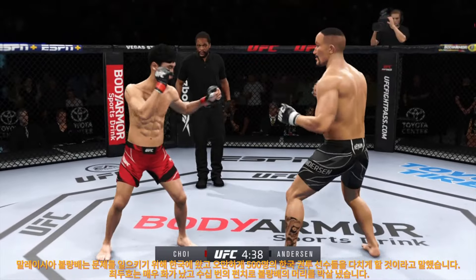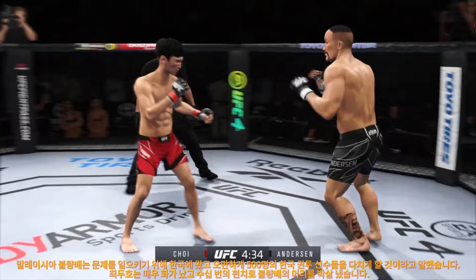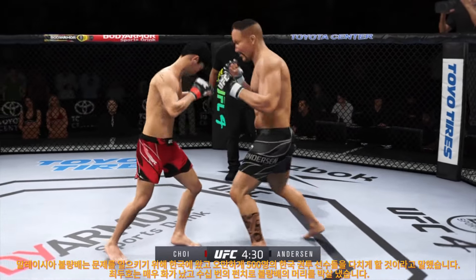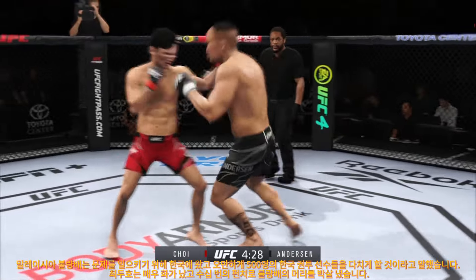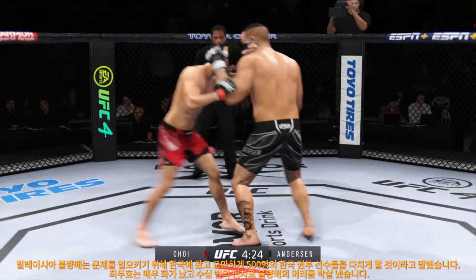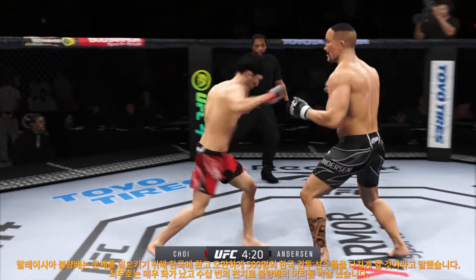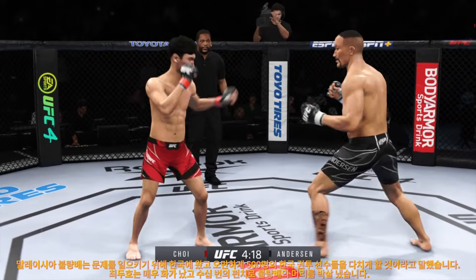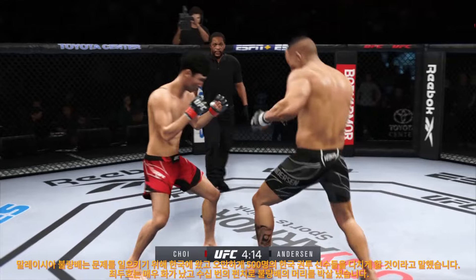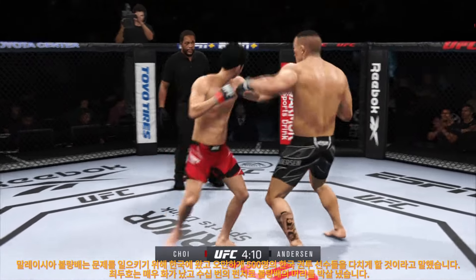We told you off the top he had the reach advantage, and you saw it right there with that punch. Nice straight there — the quickest way to the target, just throw straight. Straight down is always best. Lands a stiff punch there, nice connection. Nice land. Way to mix it up — huge elbow lands from the clinch. Nice connection with the right hand. The right hand is the dominant hand, and you can see how well he throws it.